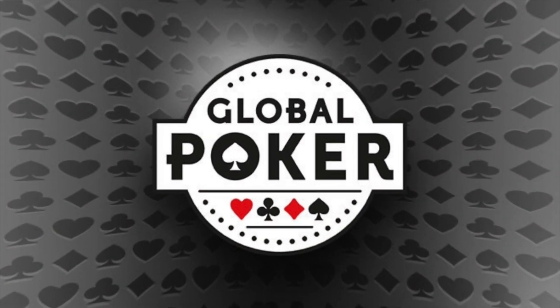COVID hit, so I couldn't play at a casino anymore. I found Global Poker online. I was skeptical at first, so I started with a measly $100 deposit.